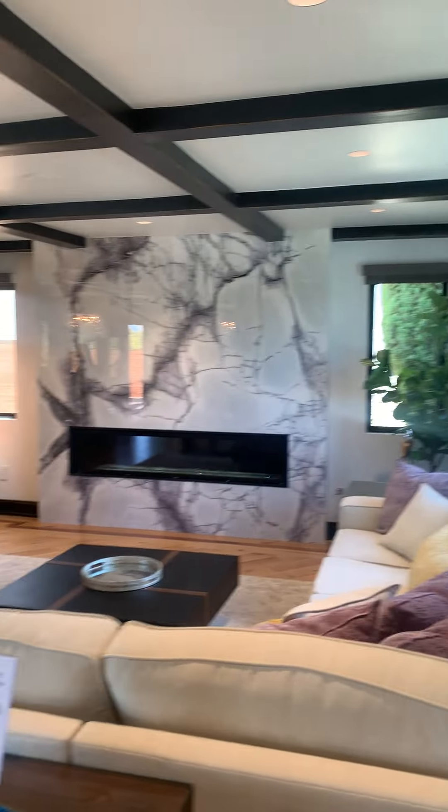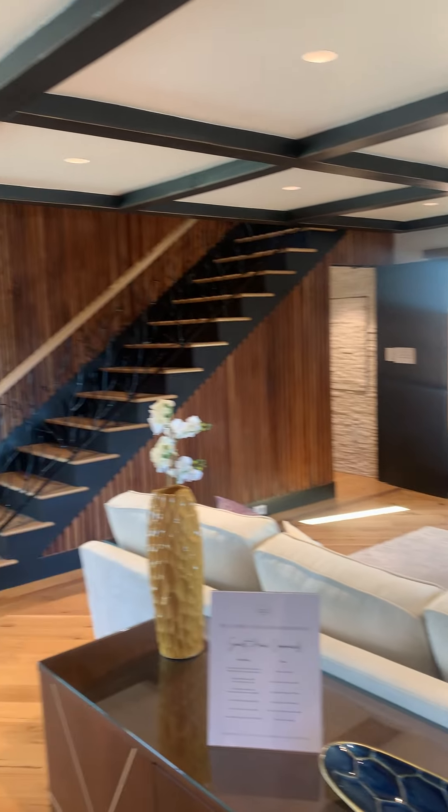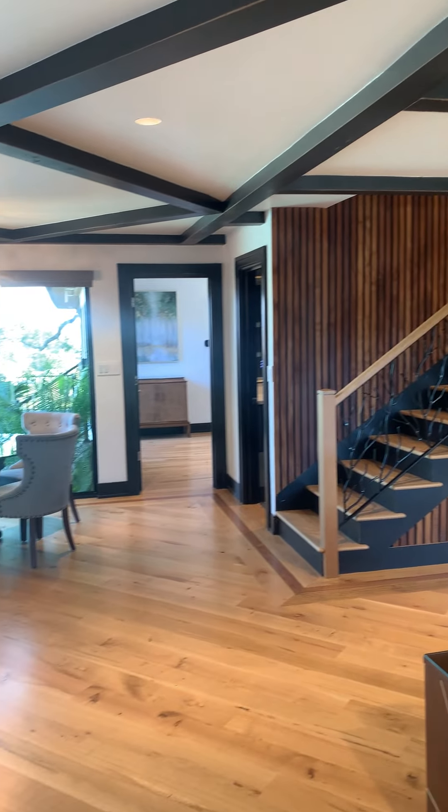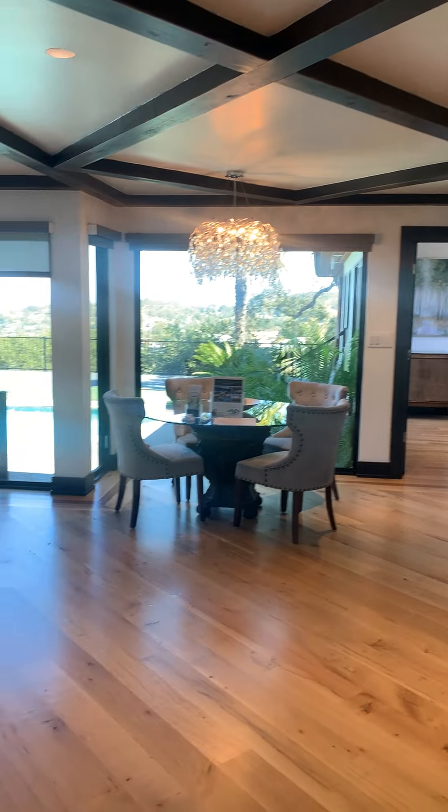This is what we see as soon as we walk through the door. To the right is your living room. There's the stairway to go to the bedrooms. Back there is to your primary bedroom.